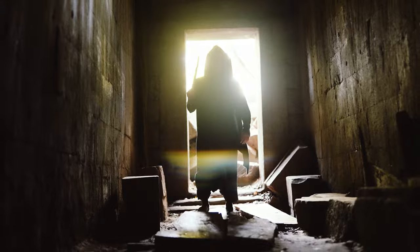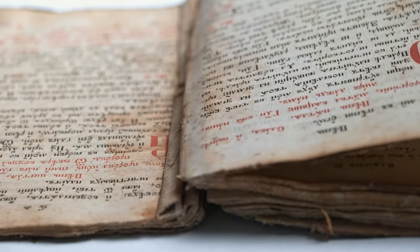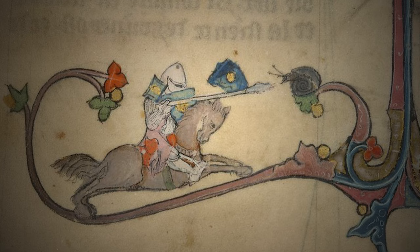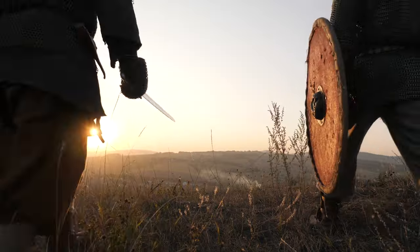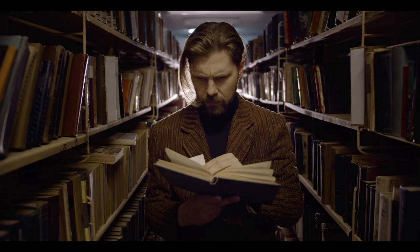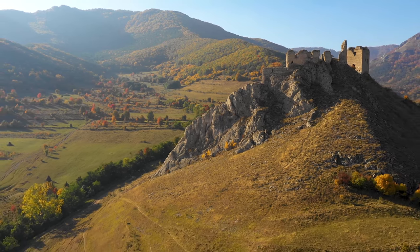We'll be diving into the dusty tomes, unearthing hidden symbols, and exploring the weird and wonderful world of medieval marginalia to uncover the meaning behind this unlikely duel. Was it a hilarious jab at noble pride? A commentary on the slow but unstoppable march of time? Or something even more bizarre? Join me as we embark on a quest to unlock the secrets of the snail, one slimy trail at a time.